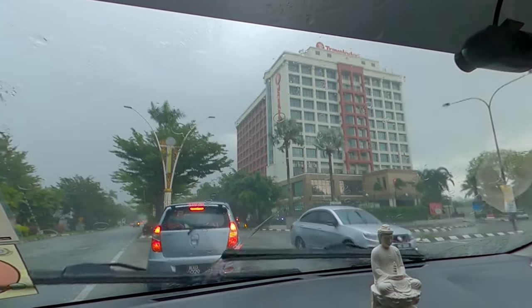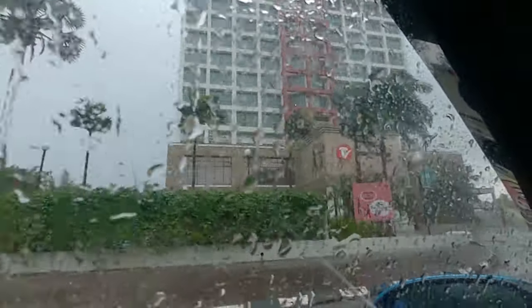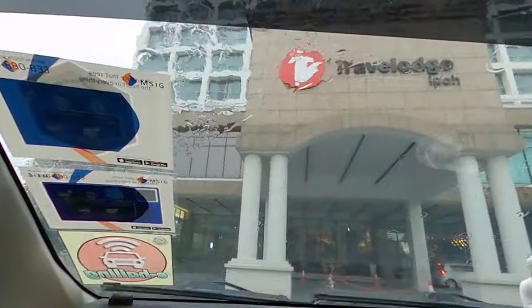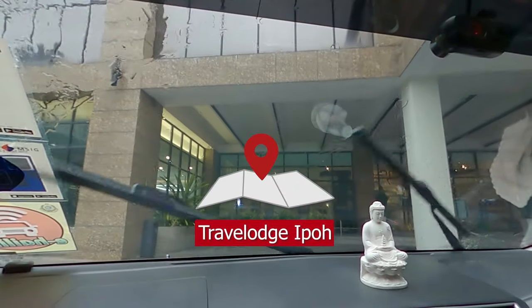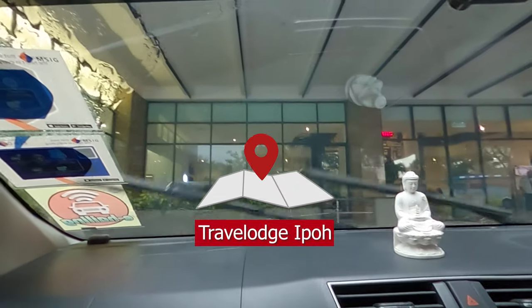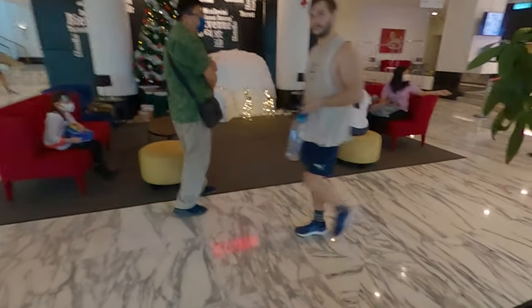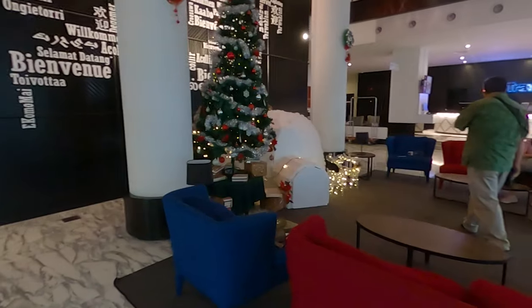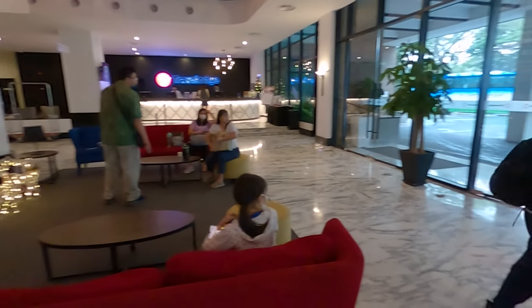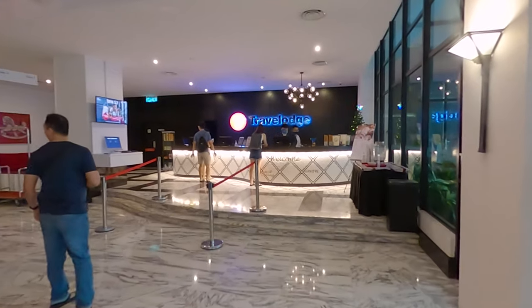Here it is. Just gonna make a right turn here. The first look of the hotel looks good. It's a rainy weather. Driving up to the entrance of the hotel. First look of the hotel — very nice interior. It has a very Christmas feel to it. It's the Christmas season now in December.